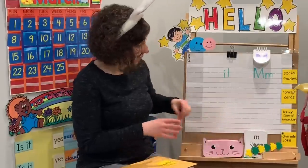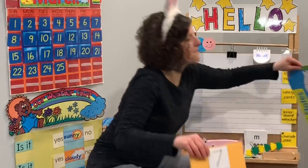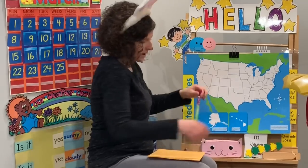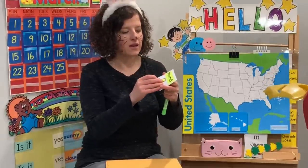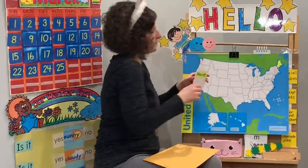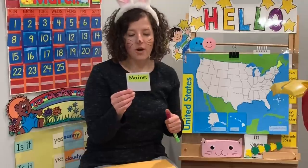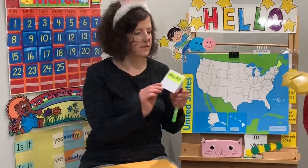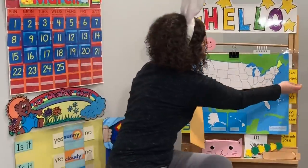Next up, we have social studies. Today we're learning about a state that starts with an M — our state is Maine. Maine is the northernmost state in the United States. It's known for its rocky coastline, lots of rocks, and nature areas like Acadia National Park. Maine is also known for being at the end of the Appalachian Trail and is home to a lot of lobsters and lighthouses. Maine starts with what letter? M. Goodbye, Maine.